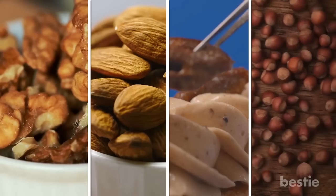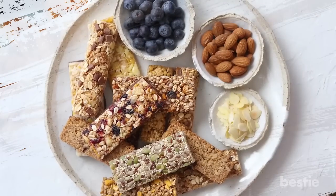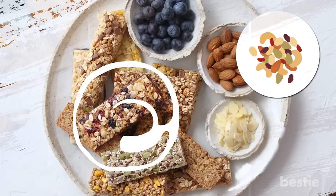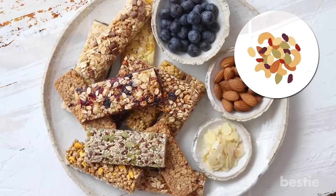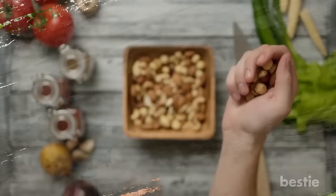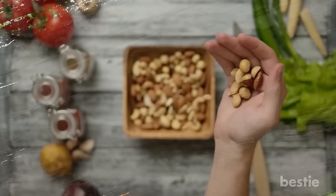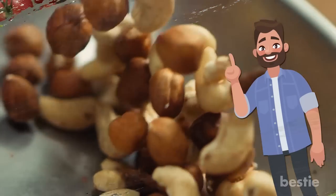12. Nuts. Nuts like walnuts, almonds, pecans, and hazelnuts are concentrated with liver-friendly nutrients. Substituting unhealthy snacks with trail mix or granola bars containing an assortment of nuts and dried fruits helps fix liver damage caused by fatty liver disease. When eaten regularly, these tiny but nutrient-dense foods also contain active compounds that reduce oxidative stress and inflammation. Just a handful of nuts every day will be beneficial in maintaining liver health. Remember that all nuts are high in calories and should be eaten in moderation.